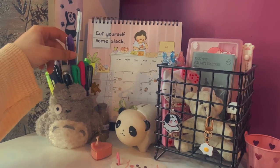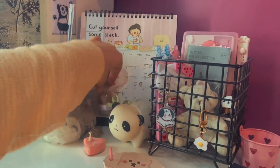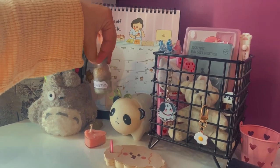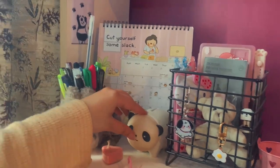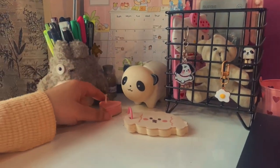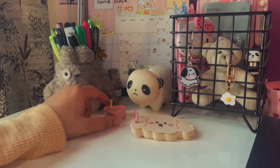Behind that I have kept this 'Unicorn Fart' jar. I put some cotton, glitters, and watercolor into it and it gave such a cool look — so I labeled it 'Unicorn Fart.' Then there's a panda piggy bank with some change in it, and here I have my heart-shaped candle.